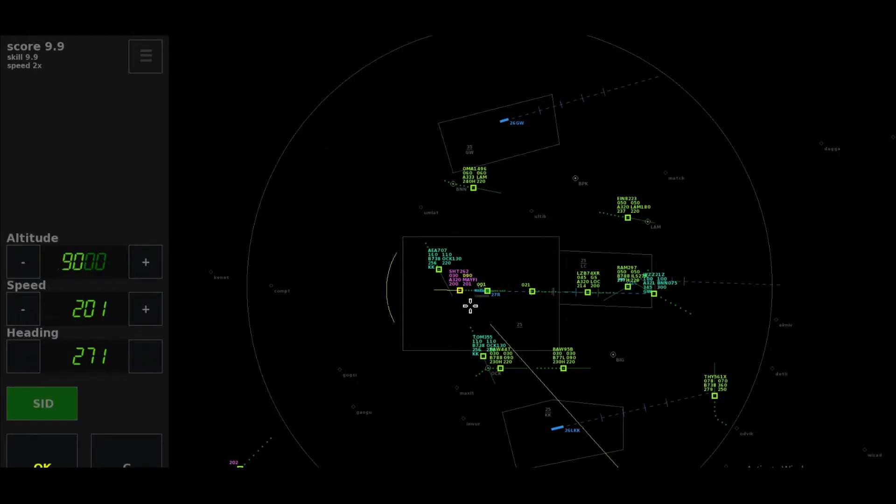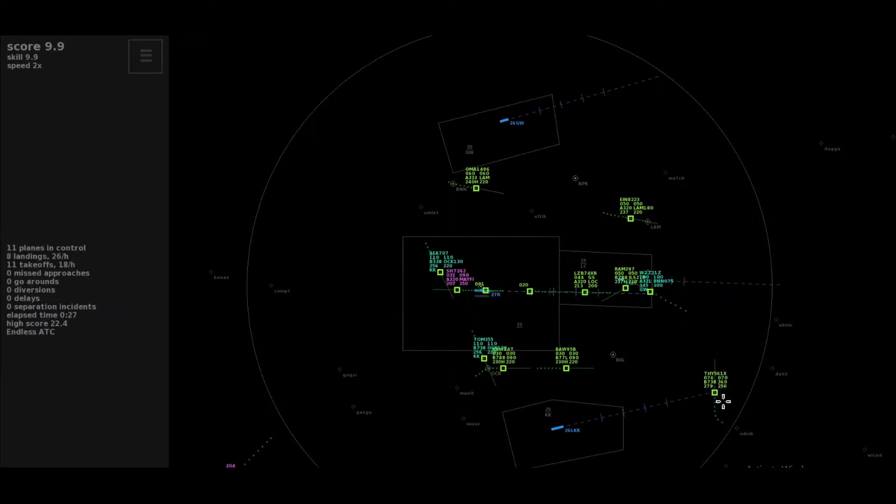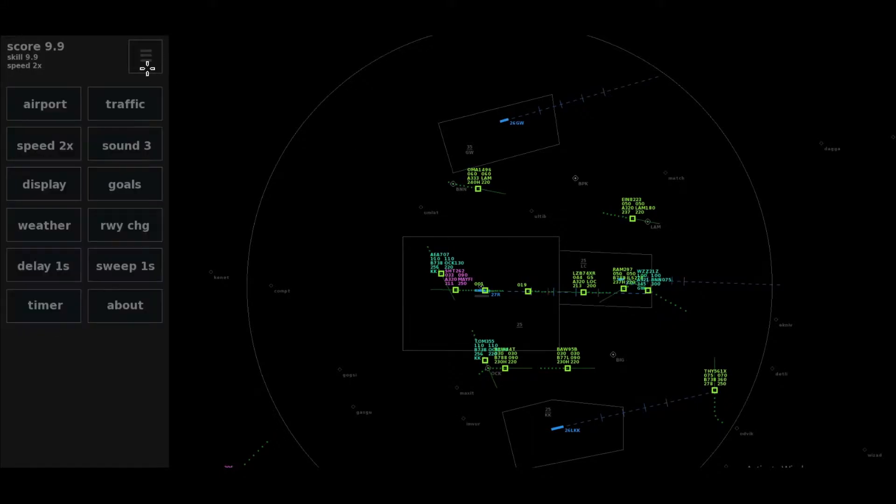Shuttle 262, Mayfield departure, passing 2,300 feet, climbing to 6,000 feet. Climb to flight level 9-0, Shuttle 262.